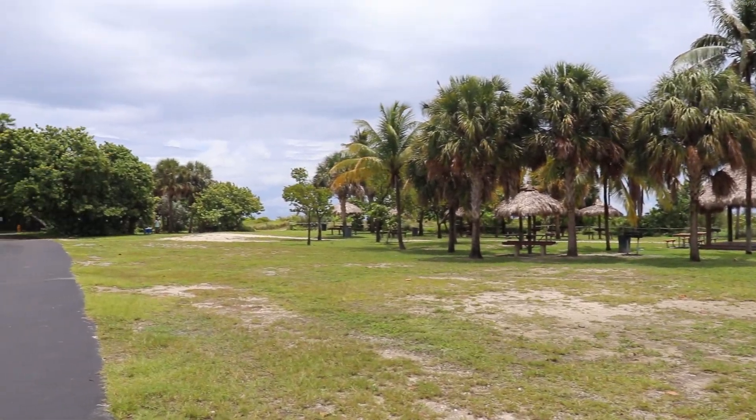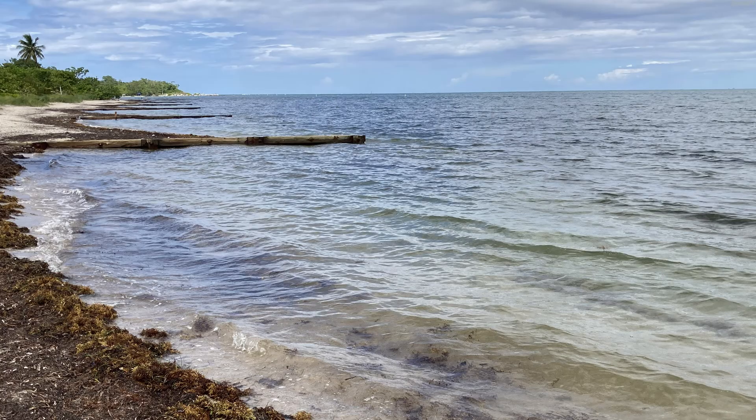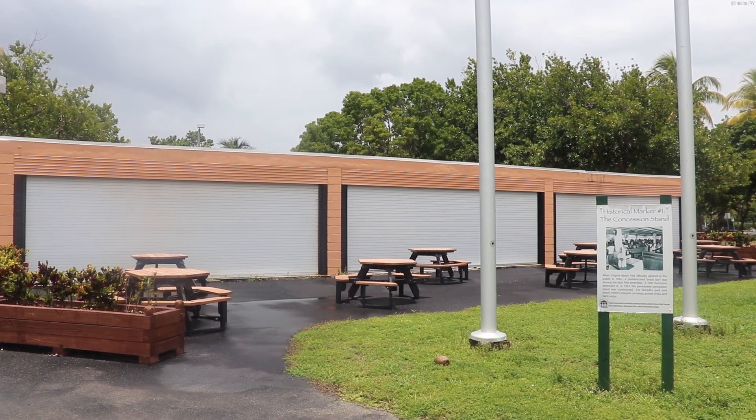The park was relatively busy for a weekend, which was when we visited. The beach was also relatively narrow considering that it was located in Miami, but that is because Virginia Key is located next to Bear Cut, which is the channel that separates Virginia Key from Key Biscayne.